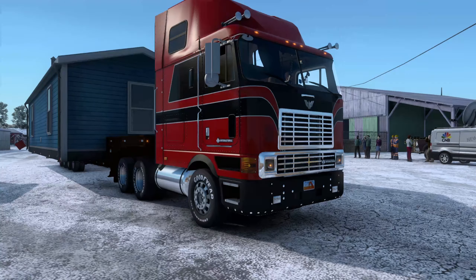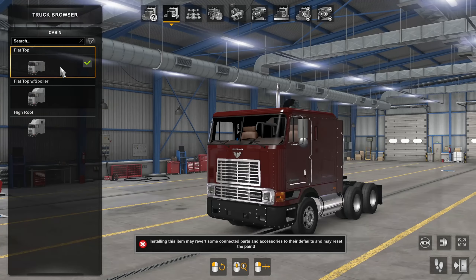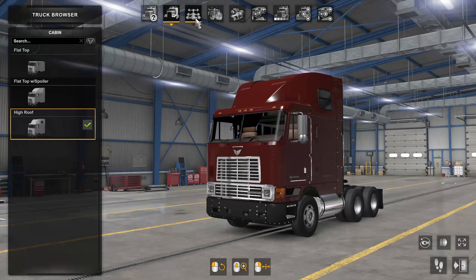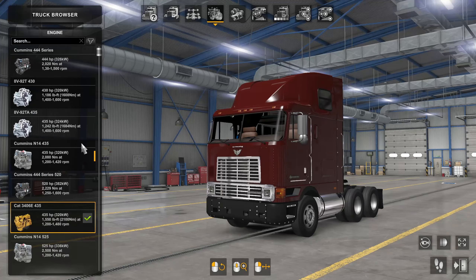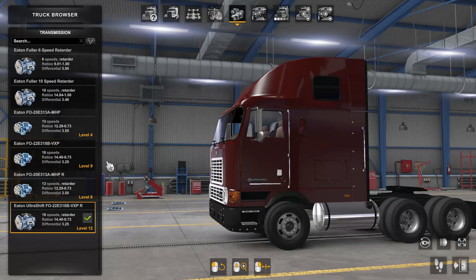The mod has multiple different truck engine sounds and multiple different manufacturers you can choose from. I decided to go with the CAT 500 horsepower variant for the heavy haul. Starting off with the cabin type, it's got three different options: flat top, flat top with a spoiler, and high roof. Today I'm using the high roof variant. For chassis, there's only one six-by-four option. The engine section has multiple manufacturers and options, all included with the mod — no separate sound mods needed.